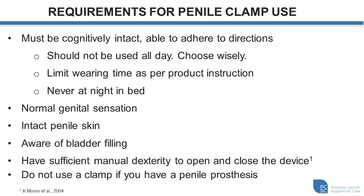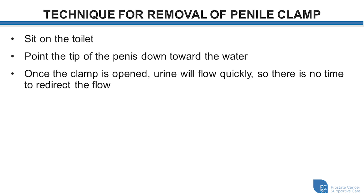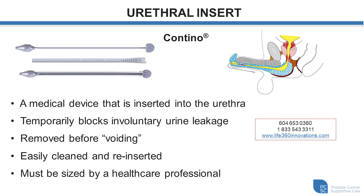We need to have normal genital sensation to feel if there's anything wrong with the soft tissue in the area, intact penile skin, and the ability to feel the sensation of the bladder filling — so that when you feel a full bladder, you can take yourself to the bathroom, remove the clamp, and empty your bladder. You also need sufficient manual dexterity to manipulate the clamps, and we recommend not using a penile clamp if you have a penile prosthesis. One tip: when about to remove the clamp to empty your bladder, aim the penis down into the toilet before taking it off, so urine that has moved into the urethra empties into the toilet. The Cantina device is a medical device inserted into the urethra that can temporarily block involuntary leakage and can be removed before voiding. It's easily cleaned and reinserted, but must be sized by a healthcare professional.